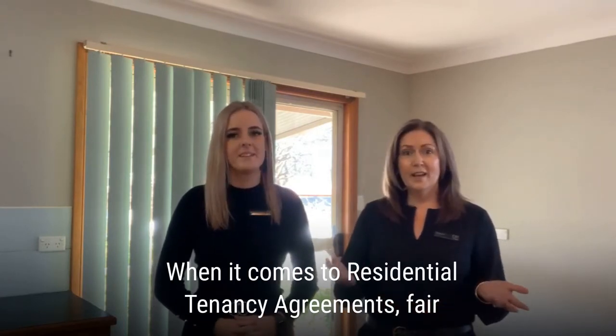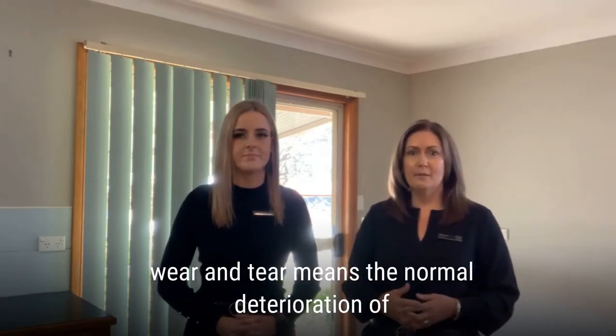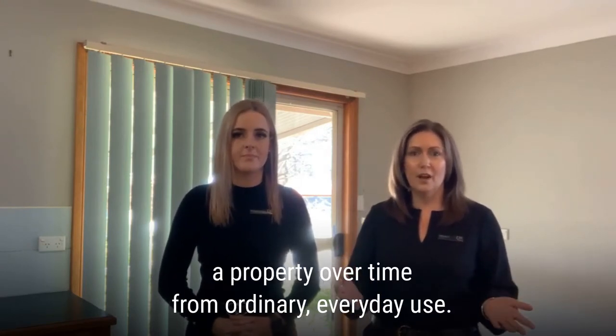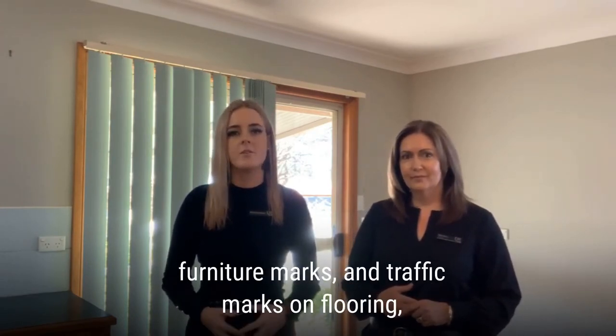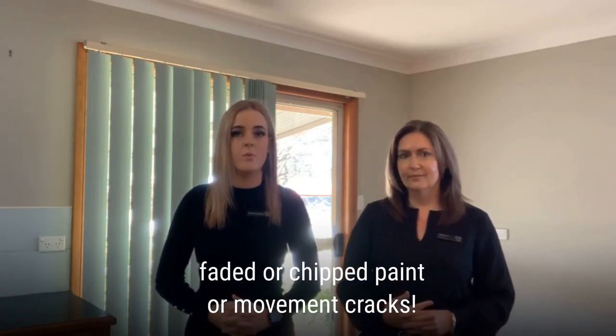When it comes to residential tenancy agreements, the term fair wear and tear means the normal deterioration of a property over time from ordinary everyday use. Some examples of fair wear and tear consist of faded curtains, furniture marks or traffic marks on flooring, and faded or chipped paint or movement cracks.